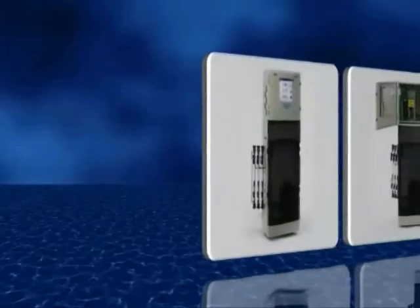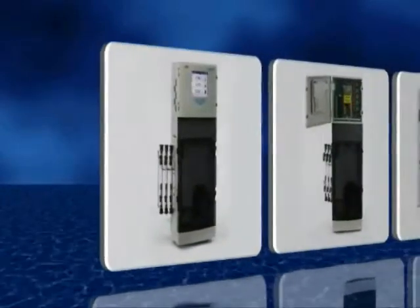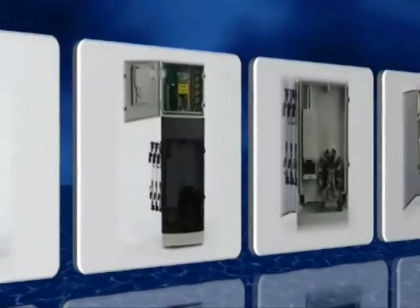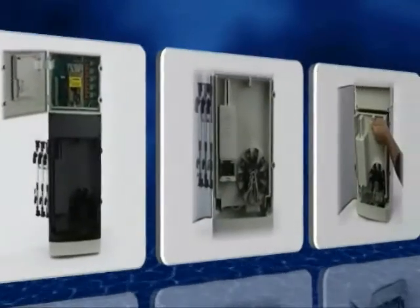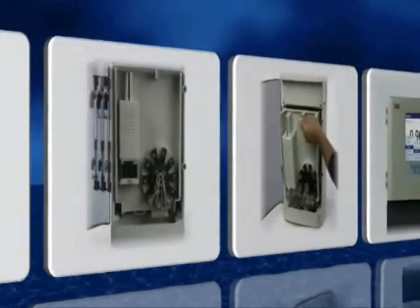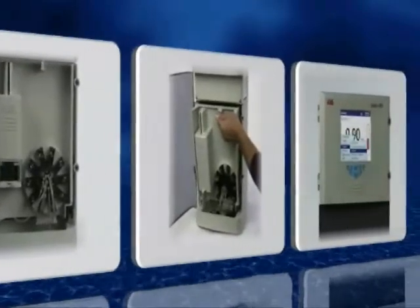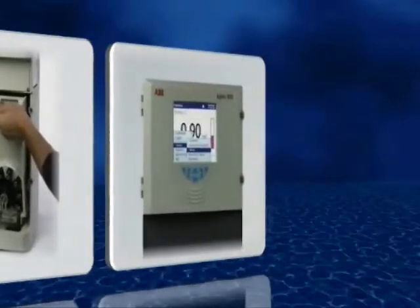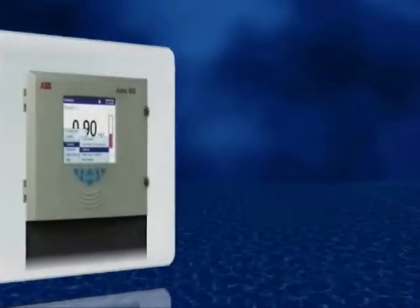Combining the novel Aztec fluid handling and measurement design with ABB's versatile electronic platform, the Aztec 600 range offers powerful, compact and highly reliable measurement of aluminium, iron, manganese, ammonia, phosphate and color.